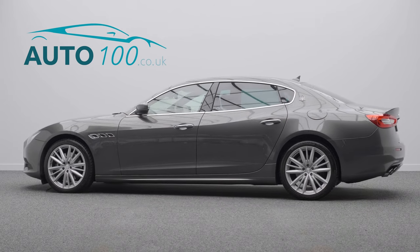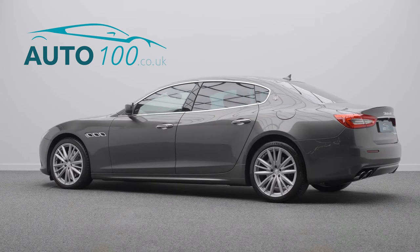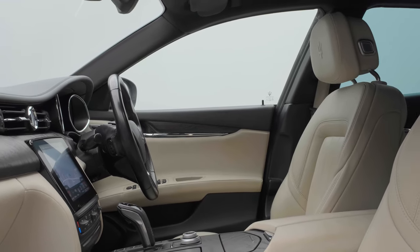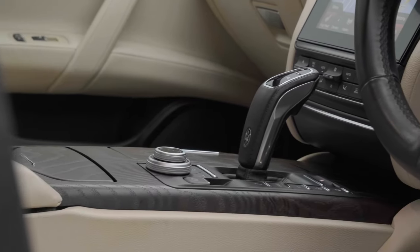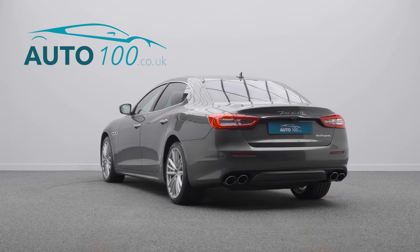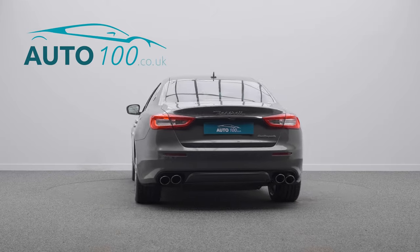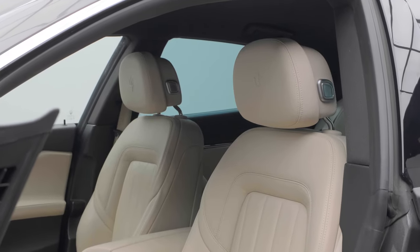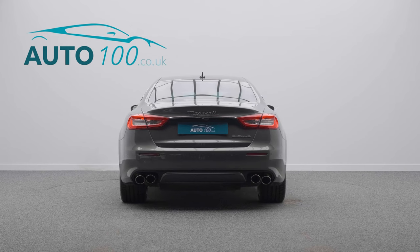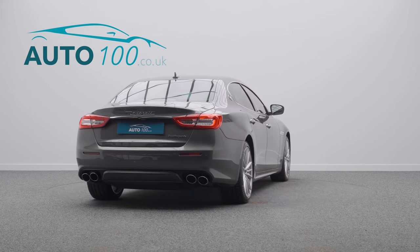This stunning facelift Maserati Quattroporte diesel is finished in the eye-catching Grigio Maratilla with Sabia leather upholstery, rides on the awesome 20-inch Perseo design alloy wheels in silver finish with black brake calipers, and comes with full Maserati main dealer service history and additional factory options.